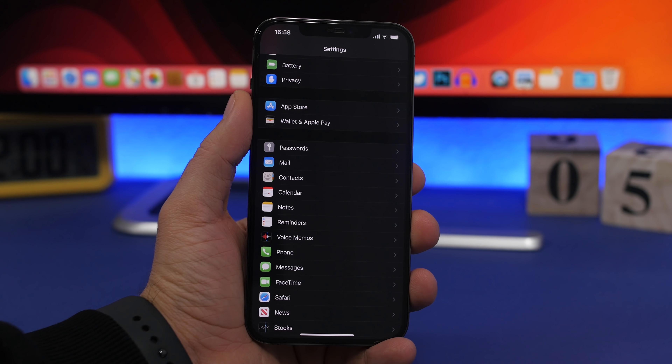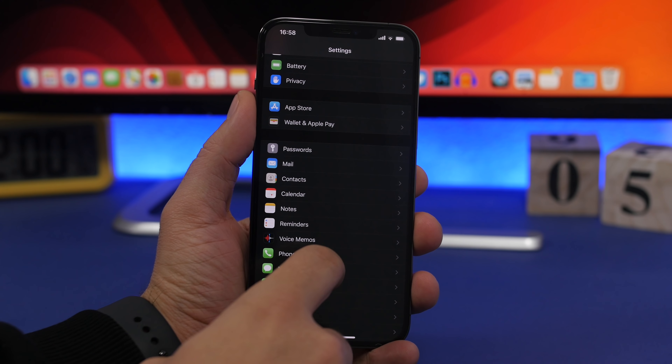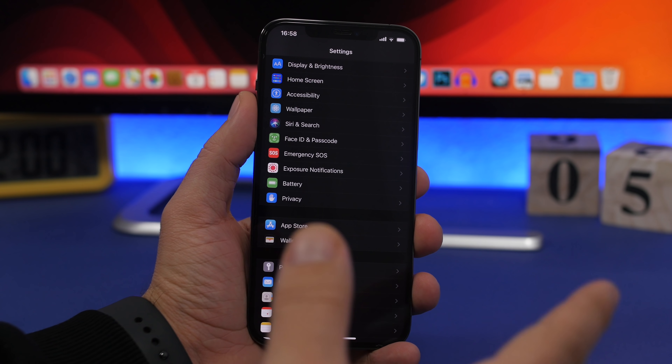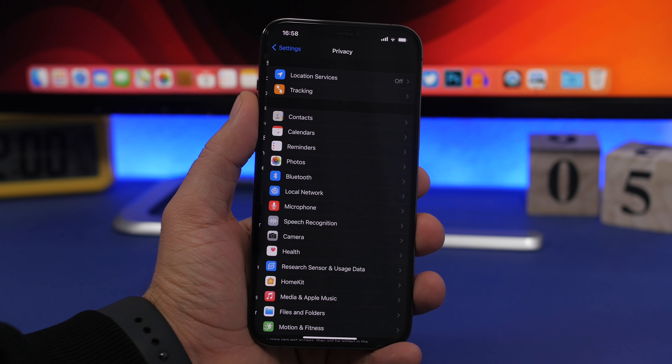Knowing your cycle count is especially important if you're buying a used device, as it tells you how many times it has been charged. According to Apple, after 500 cycles your battery should be at around 80% health, though this varies by device.